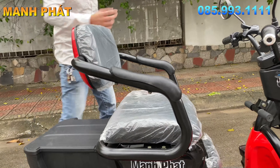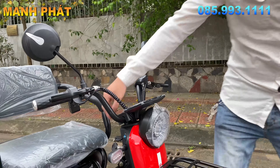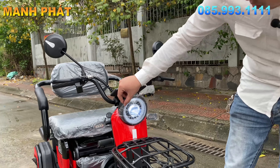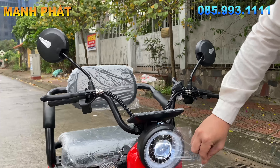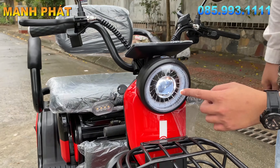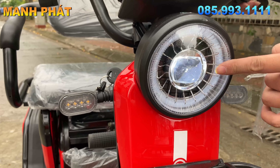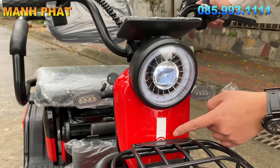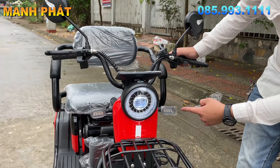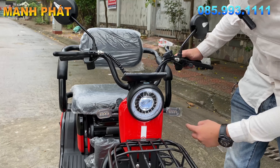Mình sẽ giới thiệu qua phần đầu trước. Phần đầu xe cực đẹp, hệ thống đèn mới, chóa đèn mới. Có những cái sợi phản quang bằng kim loại ánh ra nhìn cực kỳ đẹp mắt. A6 thế hệ mới đây, đẹp chưa? Đầu đèn siêu sáng, LED thế hệ mới. Đây đang là ban ngày nhưng nó sáng cực kỳ khủng luôn.